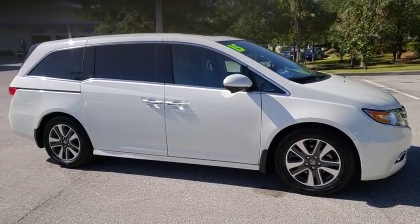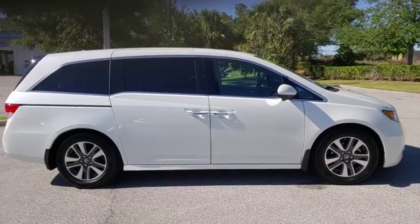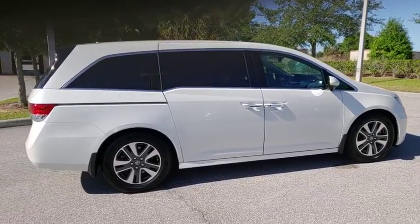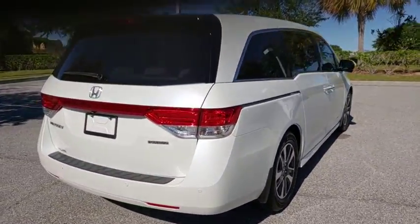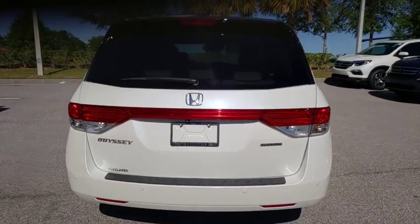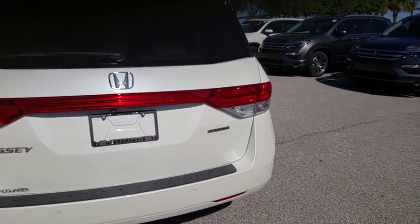The 2015 Honda Odyssey. The Honda Odyssey is a showcase of distinguished style, captivating technology, and advanced safety features — a must for all families. This vehicle has less than 35,000 miles.